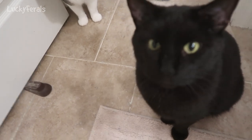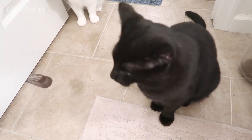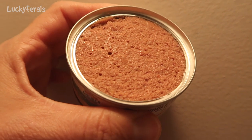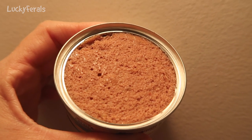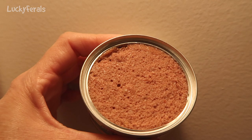Boo is all ready. Boo watches me as I open the can - look how intense he watches me. This is what the food looks like. It looks like a pâté and it seems kind of dry. I just checked the date - it says Best By October 2019, which is about two months away.